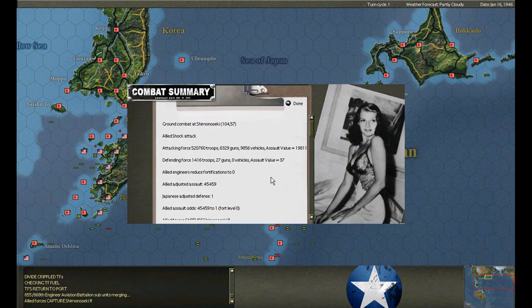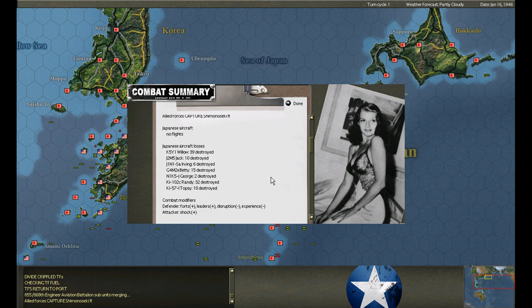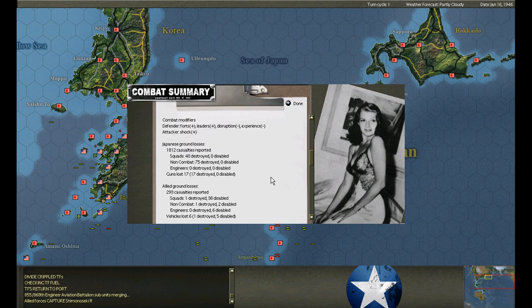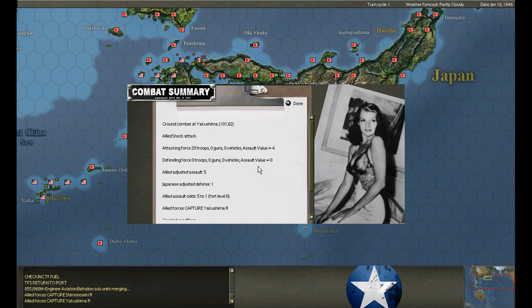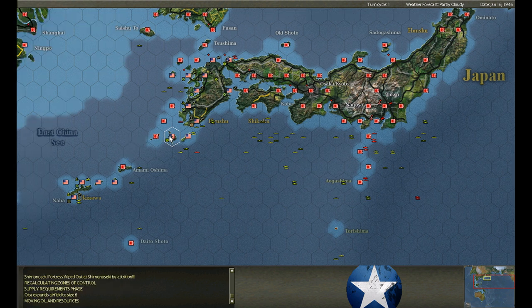Looks like we marched in under shock. Engineers reduce. Shock attack - so we're forced to conduct a shock attack. At Shimano Siki - just a fortress there, the army marched out and got killed. We take minor casualties, infantry got in there. Parachute assault on Yakushima - we did get it. Oita expands to six. Shimano Siki Fortress wiped out by attrition.